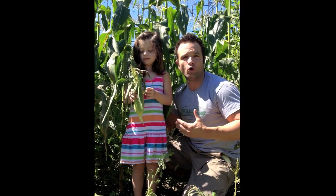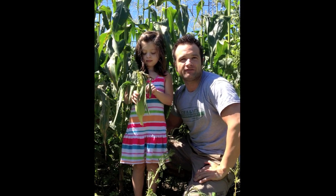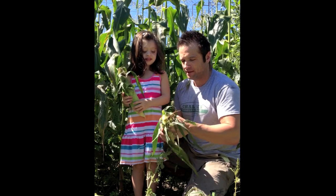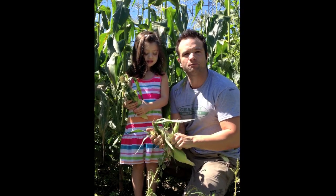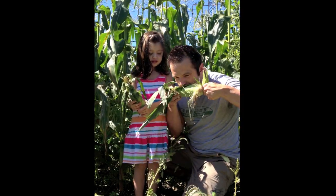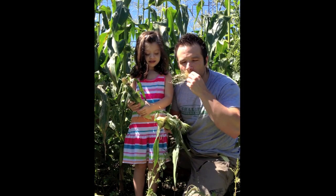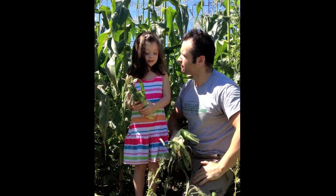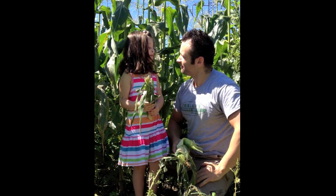I'm going to give you a little tip on how farmers, or somebody like myself who buys corn, how we test to see if it's going to taste good. We actually eat it raw. Now what we're trying here today is bicolor corn. Wow, delicious. Haley, you try. What do you think? Need some white butter and sauce. I can't argue with that.